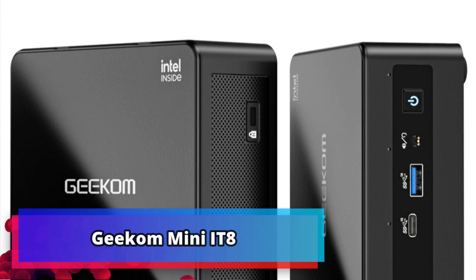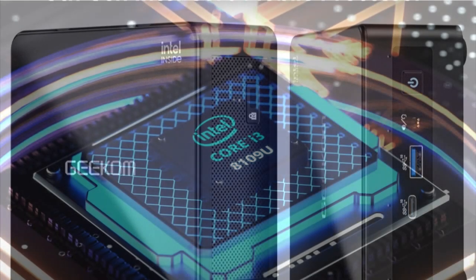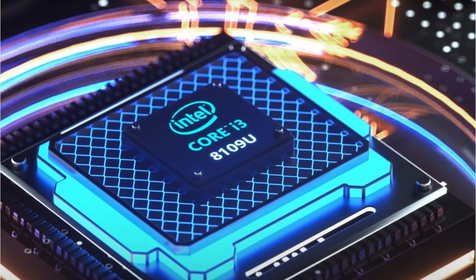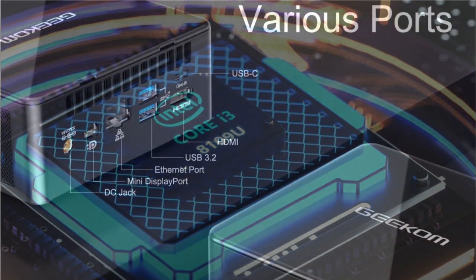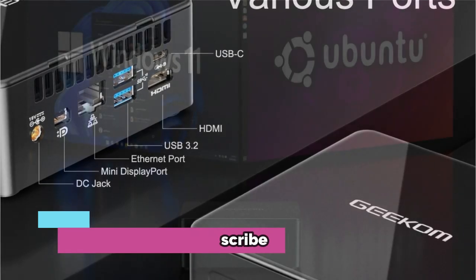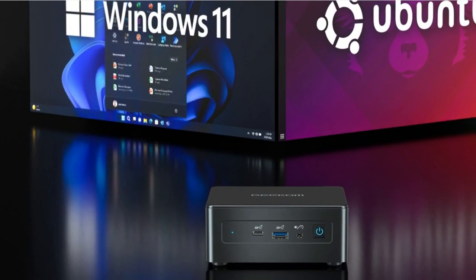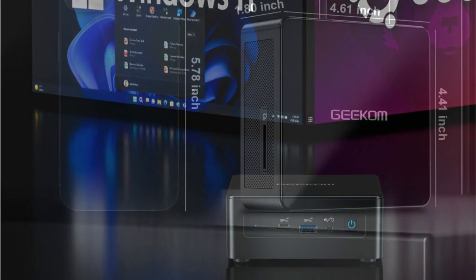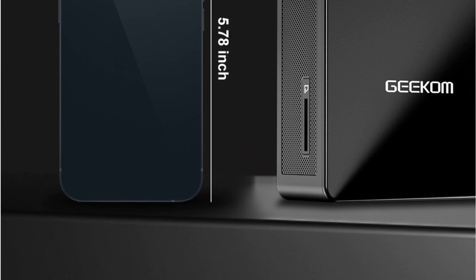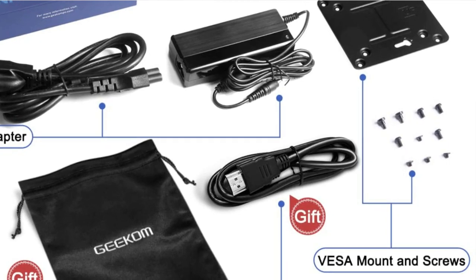Product number 1: GECON Mini IT8. The GECON Mini IT8 SE is a powerful and reliable mini PC that is perfect for work and entertainment. It features an Intel Core i3-8109U processor with 2 cores and 4 threads for maximum performance. Its Intel Iris Plus Graphics 655 makes it a great choice for gaming, streaming, and multimedia activities. Its 4M cache and speeds of up to 3.60GHz make it ideal for power users.